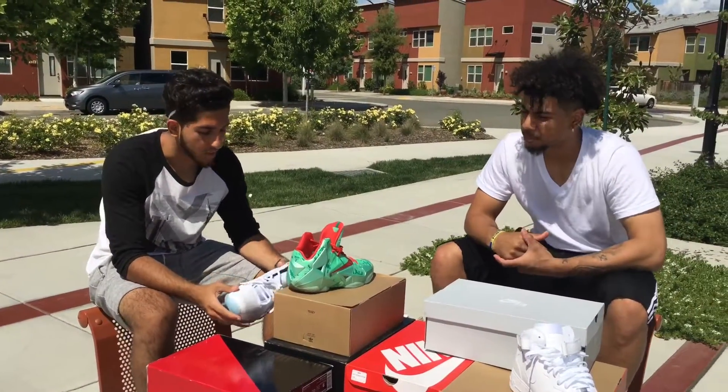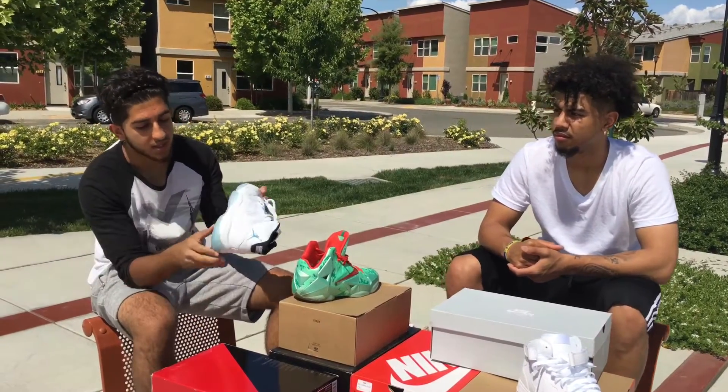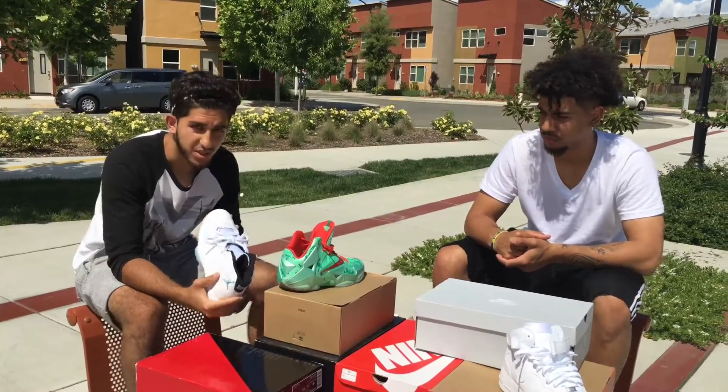Alright, for my number two, I'm going to put the Legend Blue 11s. All white, it goes with everything. The nice icy sole — great shoe, in my opinion. Nice for the springtime.